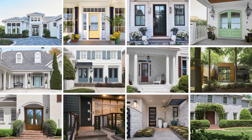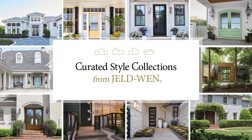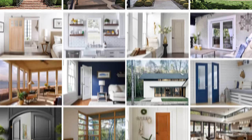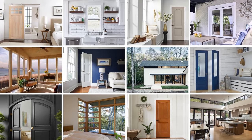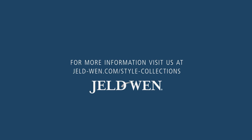No matter the style of your project, you can rely on GELD-WEN style collections to quickly select an exterior door that's a perfect fit at the right price, as well as the interior doors and windows to complete your whole home style. Visit geldwen.com/style-collections to find your client's style. GELD-WEN.com.